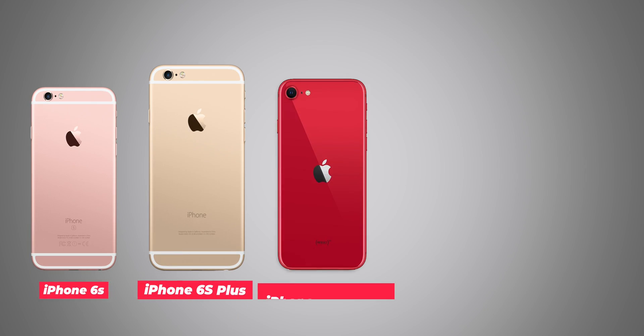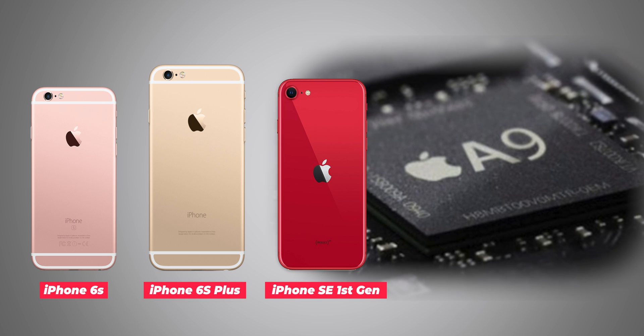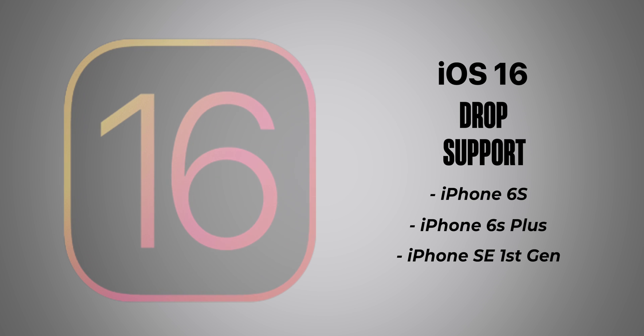There is a reason behind this. iPhone 6s, 6s Plus, and iPhone SE 1st generation have an Apple A9 dual-core CPU, and it is expected that iOS 16 will house new features that will require a more powerful CPU to perform actions. So sorry, if you have an iPhone 6s, 6s Plus, or 1st generation iPhone SE, your device will not get support for iOS 16.